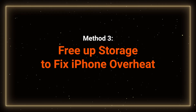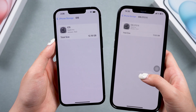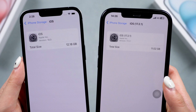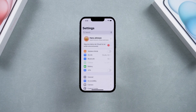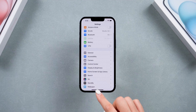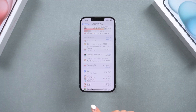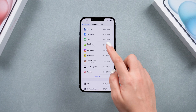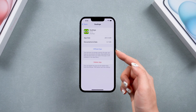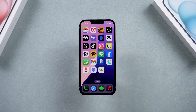Method 3 – Free Up Storage. Installing iOS 18 can take up a significant amount of storage space. If your phone was already short on space, overheating might be due to full storage. Check your storage and delete unnecessary apps or photos to free up space. You can delete large videos, delete apps you don't use, and clear social media cache, which can also help with the overheating issue.